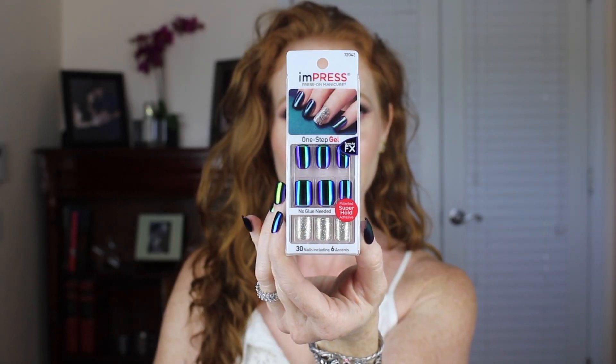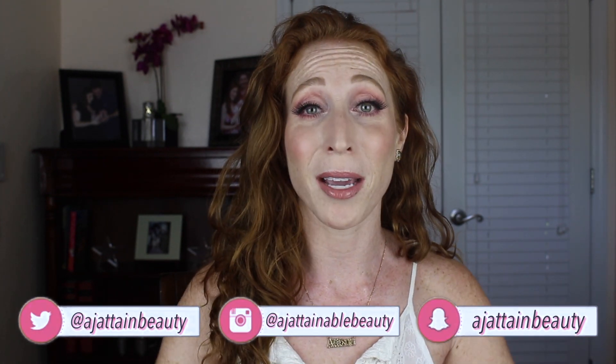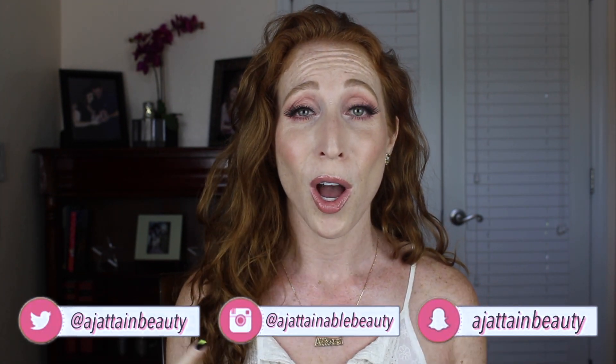Hey guys, welcome to today's video. I'm really excited because I have here these Impress Nails by Kiss. I cannot tell you how many times I have been stopped and complimented on these nails, and it literally takes me like 15 minutes to put them on and it costs me about $6 for this beautiful holographic-looking manicure.